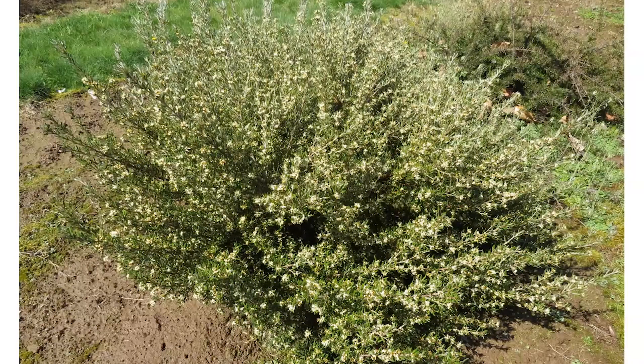The other grevillea, which turned out to be very hardy for us, is Grevillea australis. As the name suggests, it's found in Tasmania and more southerly, higher-elevation regions of southeastern Australia. It's very different in that it's spring blooming — this photo was taken in March when it was in full bloom. The flowers are also fragrant, which isn't something you necessarily associate with grevillea flowers. It's a much smaller plant with a completely different bloom time and that added fragrance.